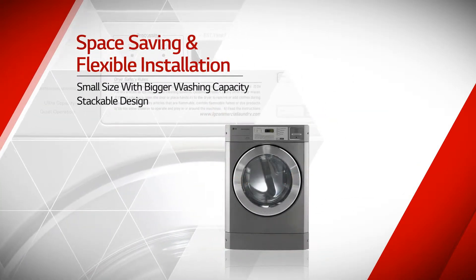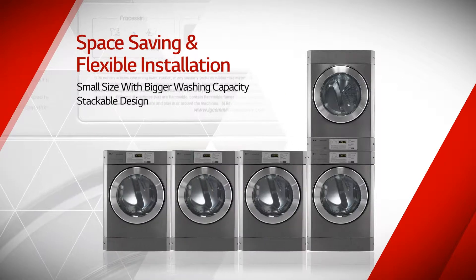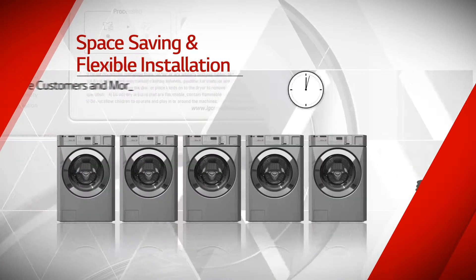The small cabinet size with bigger washing capacity and stackable design allows more customers and more machines in limited space.